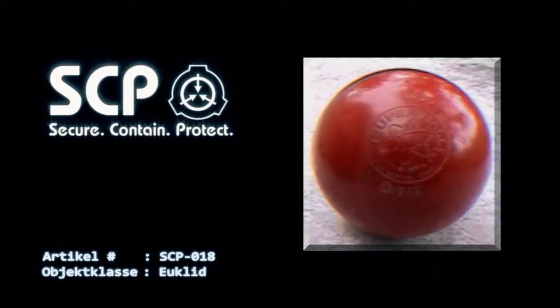Im Fall, dass SCP-018 aus seinem Kasten ausbricht, verlangsamt das Gel die Bewegung so weit, dass das Verwahrpersonal das Objekt wieder ordnungsgemäß in Besitz nehmen kann. Personal, welches die Verwahrkammer von SCP-018 betritt, muss sich mit einem Atemschutzgerät und einer Spezialpanzerung, die im Innern des SCP-018-Beobachtungsraums zu finden ist, ausrüsten, bevor es in den Polyethylentank abgelassen wird.